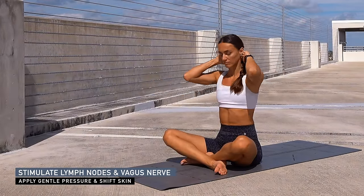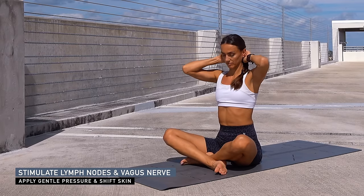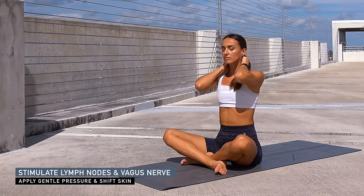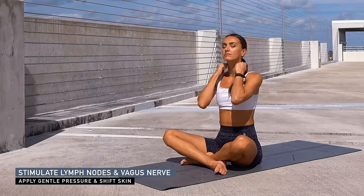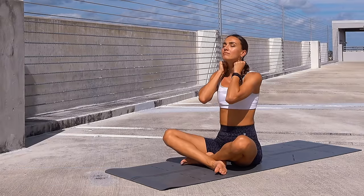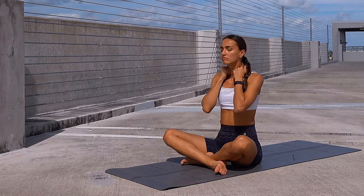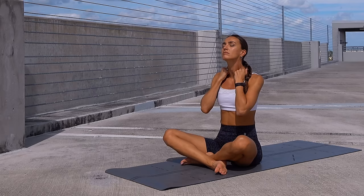Now massage the bones right in front of the ears and walk around the ear to the back of the skull. Start gliding the knuckles down your neck, all the way to the clavicle bones — from the back of the ear all the way to the center, all the way to the sternum, up and down, applying gentle pressure.